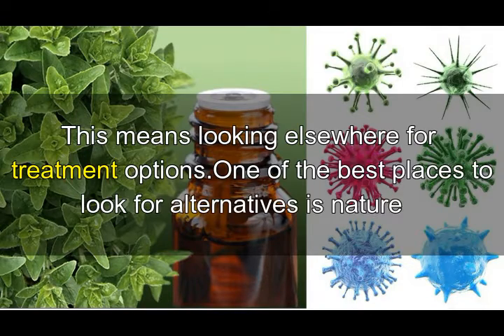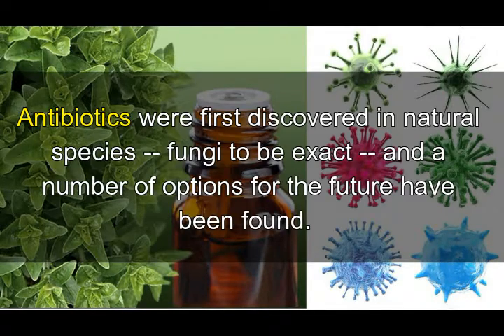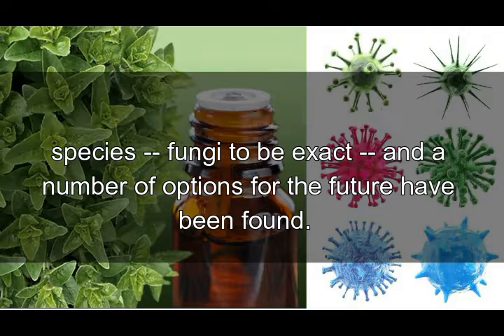This means working elsewhere for treatment options. One of the best places to look for alternatives is nature. Antibiotics were first discovered in natural species — fungi, to be exact — and a number of options for the future have been found.